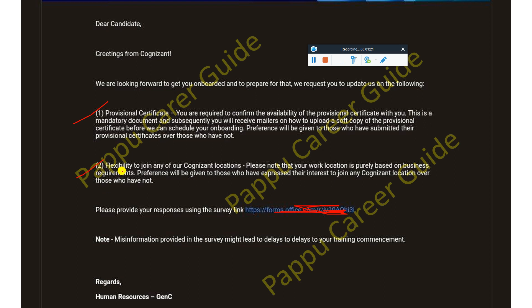Preference will be given to those who have submitted their provisional certificate over those who have not. Point two is flexibility to join any of the Cognizant region locations. Please note that your work location is purely based on business requirements. Preference will be given to those who have expressed their interest to join any Cognizant location over those who have not. Please provide your response by clicking on the survey link, and note that any misinformation provided in the survey might lead to delays in your training.